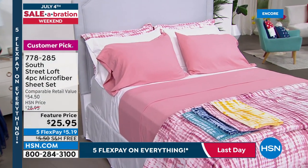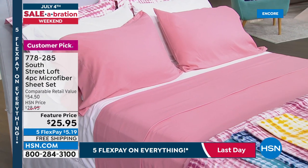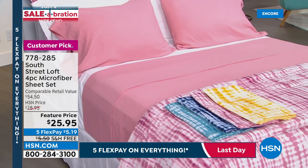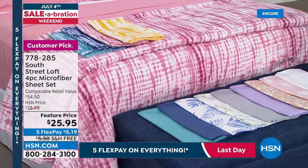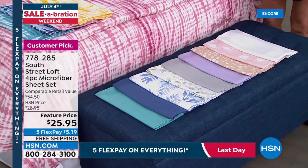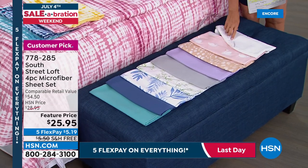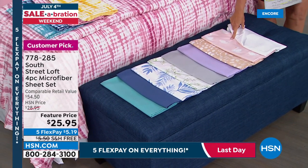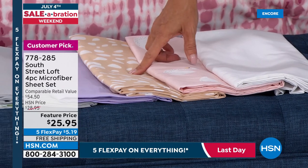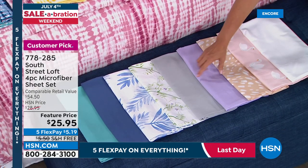You get fitted sheet, flat sheet, and two pillowcases in twin, twin XL, full, queen, king, and cal king. Colors include white, swan print, neutral leopard, lilac, gray, foliage print, blue leaf for a coastal look, aqua garden — a darker denim blue — and blush on the display bed. South Street Loft representative Stephanie Rance joins to discuss the sheets.